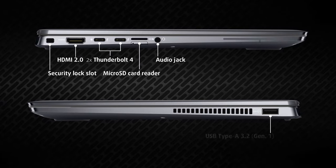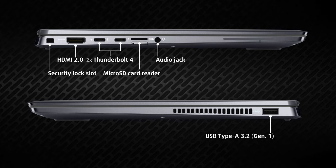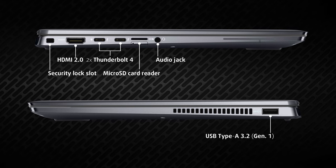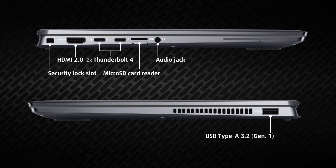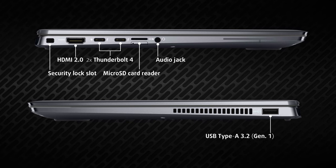Going to the ports, most of them are on the left, with an HDMI 2.0 port, two Thunderbolt 4 ports, a microSD card reader, and a 3.5 millimeter audio jack. On the right, there's a lonely USB Type-A 3.2 Gen 1 port, as well as a big vent for cooling.